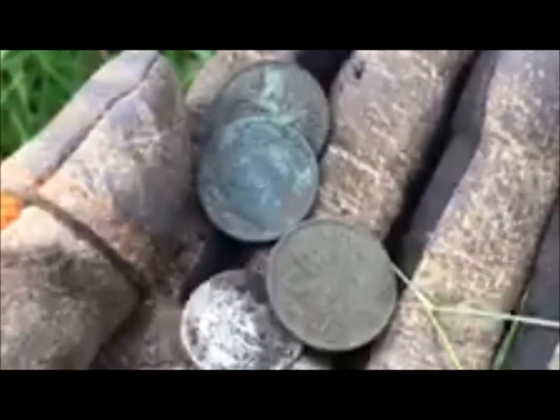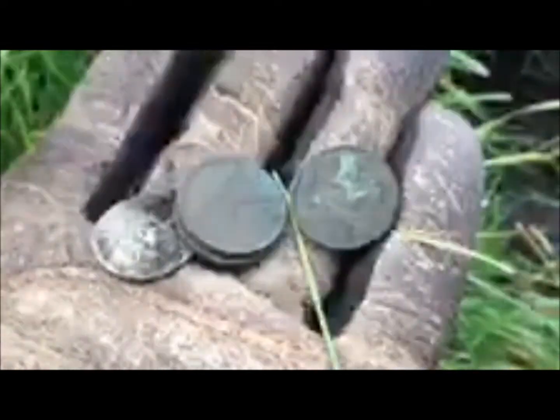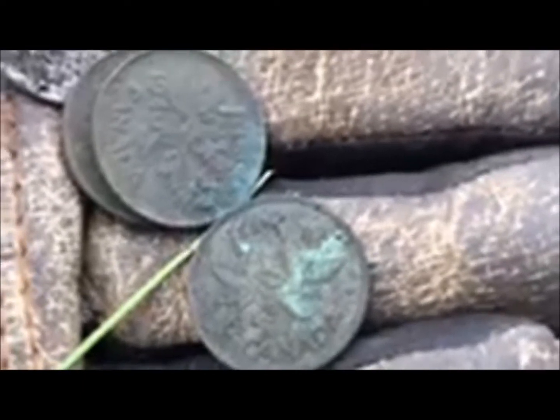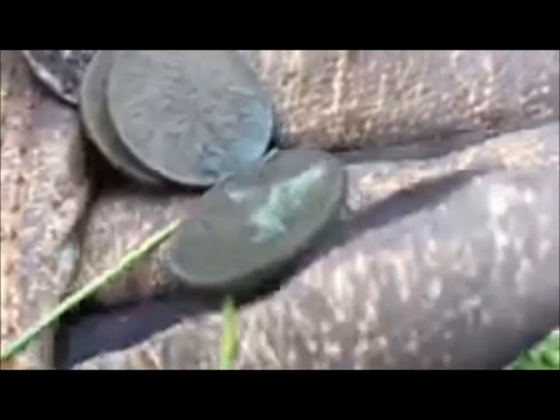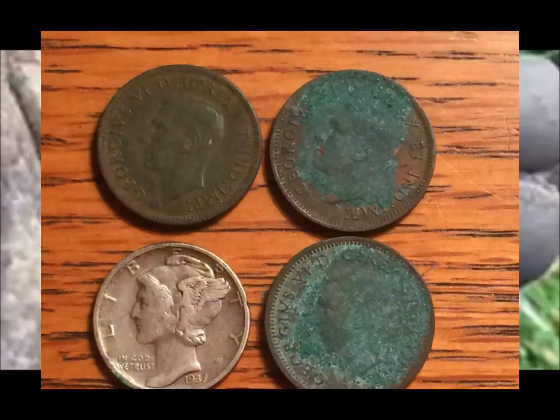They're all the older ones with King George on it, instead of — I believe it's Queen Victoria, maybe? I'm not really sure. I think this is one of the newer ones. No, no, that's an older one too. But yeah, it's pretty neat. We don't really get a lot of Canadian pennies back in Illinois, so it's pretty cool to get a spill with them. All right, let's find some more.